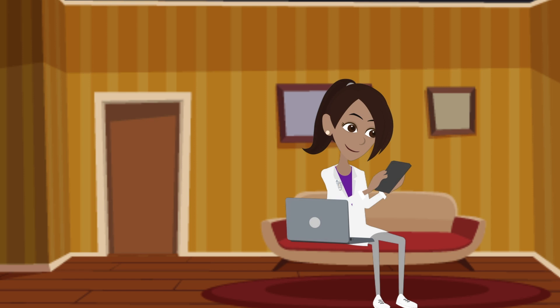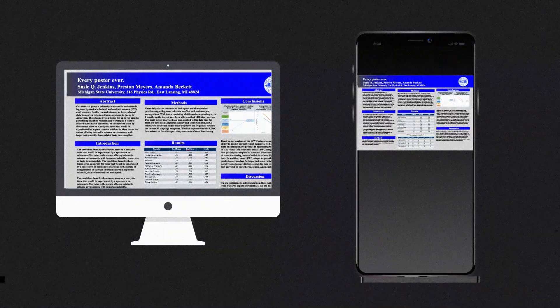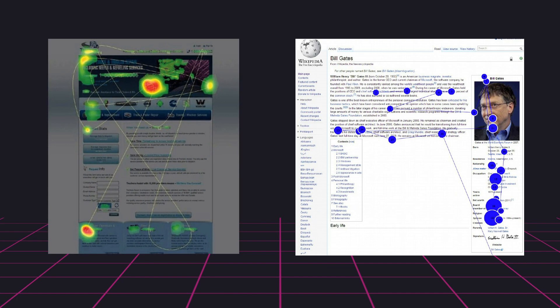If scientific posters have to compete online with distractions that are quick and easy, then the worst way to design them would be to make them slow and dense and hard to browse on a phone. This old text-heavy design we use for offline posters violates the number one research finding about how people read online. Which is that they don't. They skim and read less than half the content before clicking away.